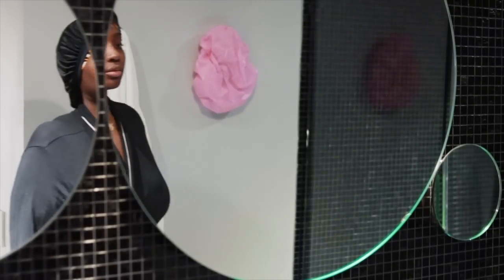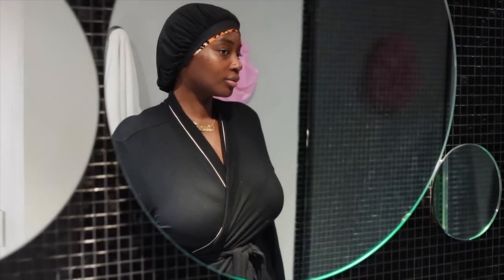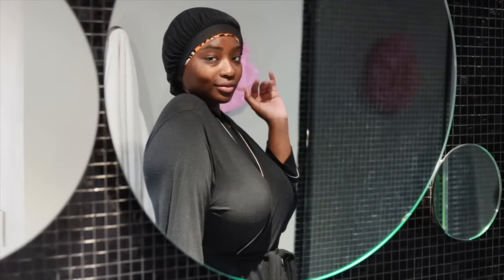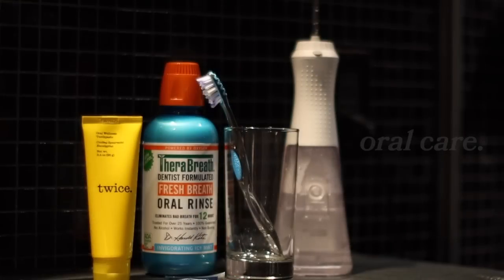Hi, and welcome back to my channel. Today I'll be showing you guys my everything shower routine. We'll be getting into everything — body care, skincare, and hygiene — so just keep on watching. First things first is oral care.